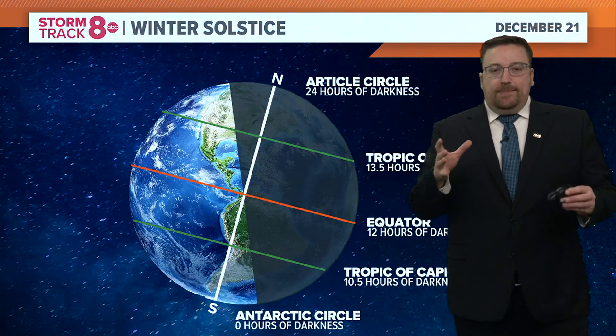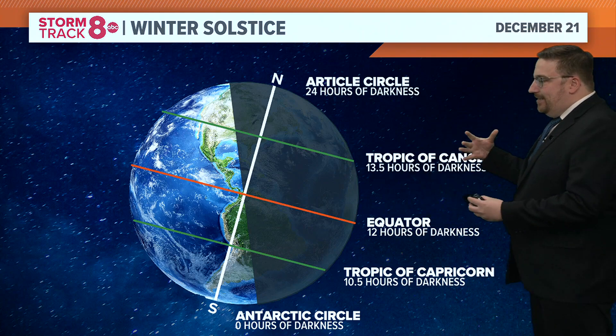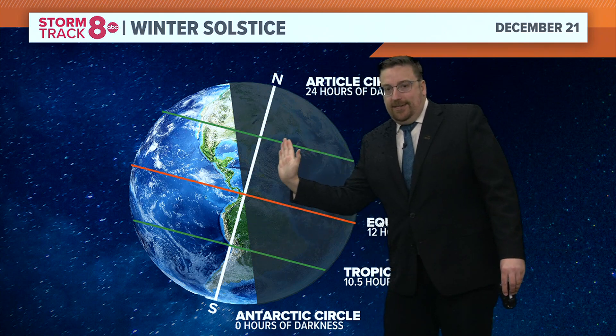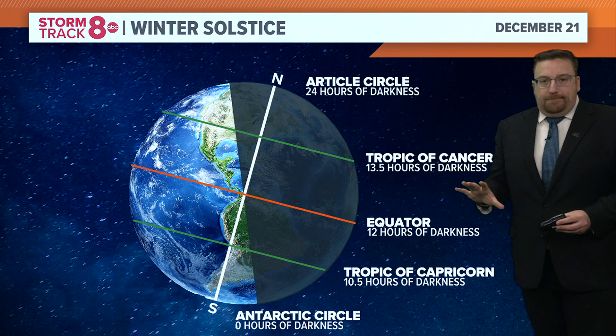Let's take a look at this. When we talk about the winter solstice, you have to remember that the Earth's axis is tilted. Here's your poles, the south and the north pole — it's not a perfect up-and-down line. There's a tilt to that Earth axis, so there's always a little bit of lag in the change in temperature.